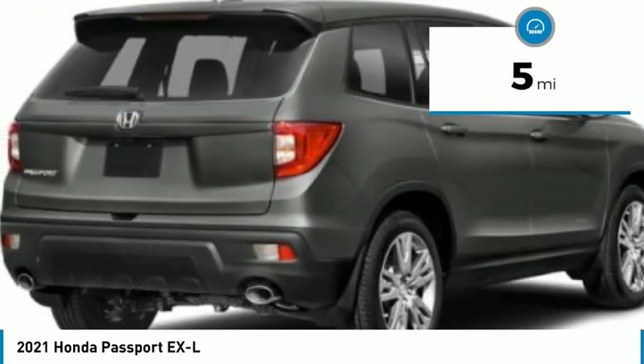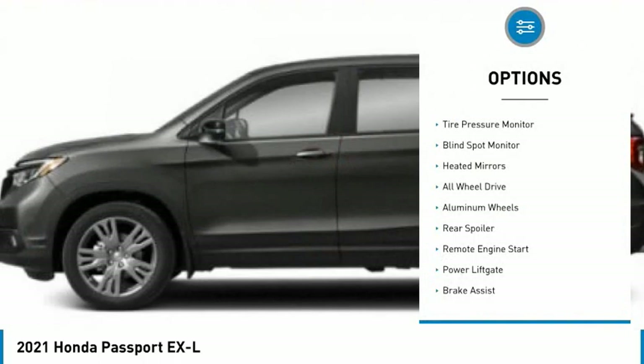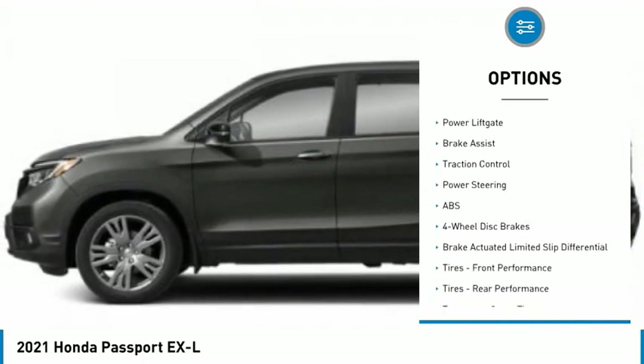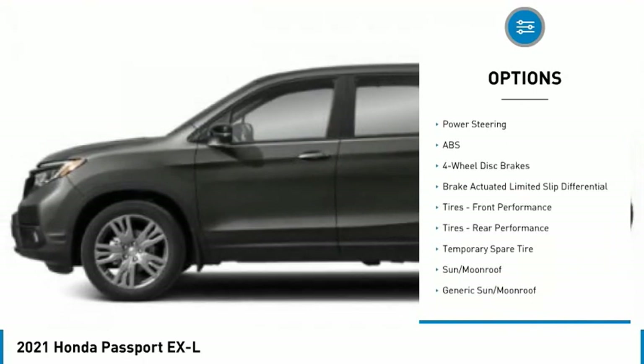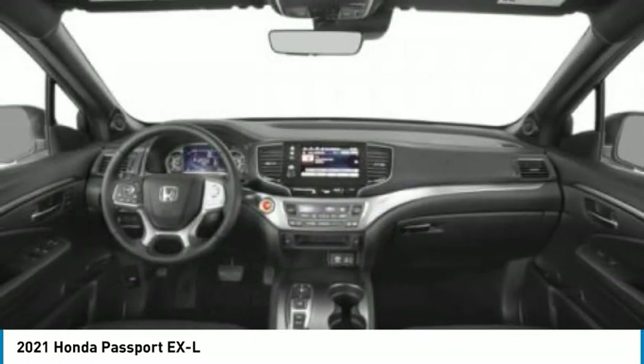This vehicle has less than 100 miles. Here are some of this vehicle's great options: tire pressure monitor, blind spot monitor, heated mirrors, all-wheel drive, aluminum wheels, rear spoiler, remote engine start, power lift gate, brake assist, and traction control.